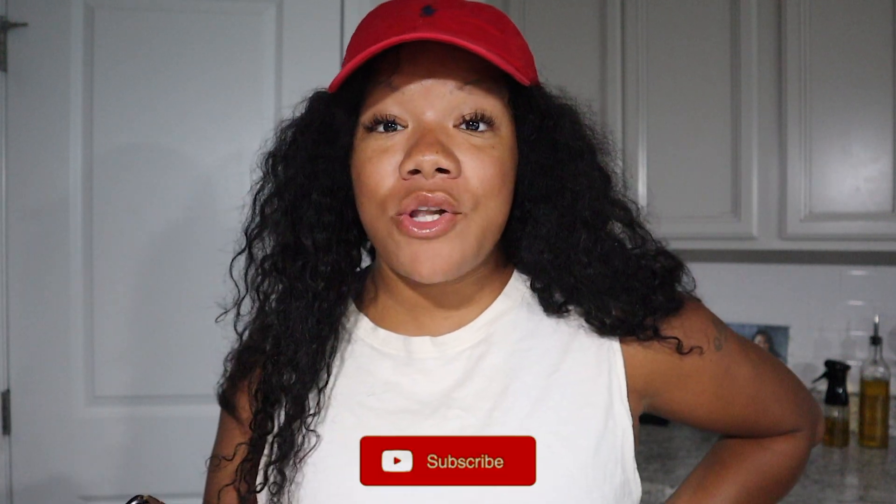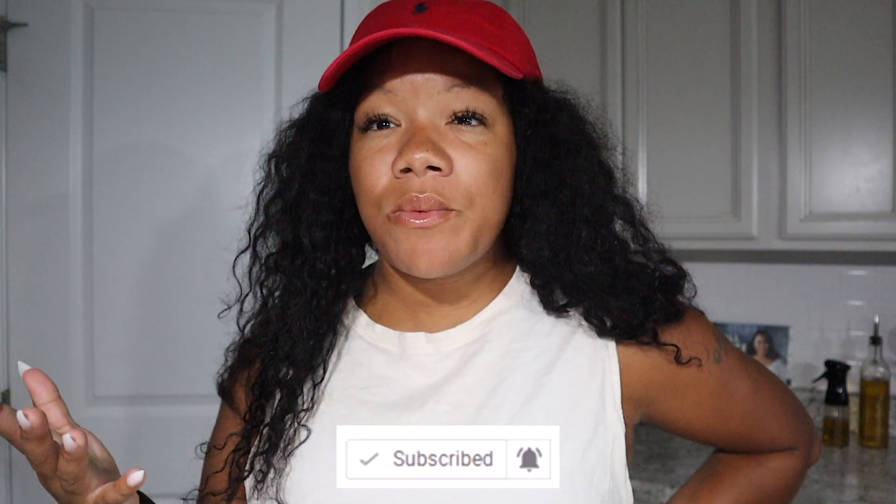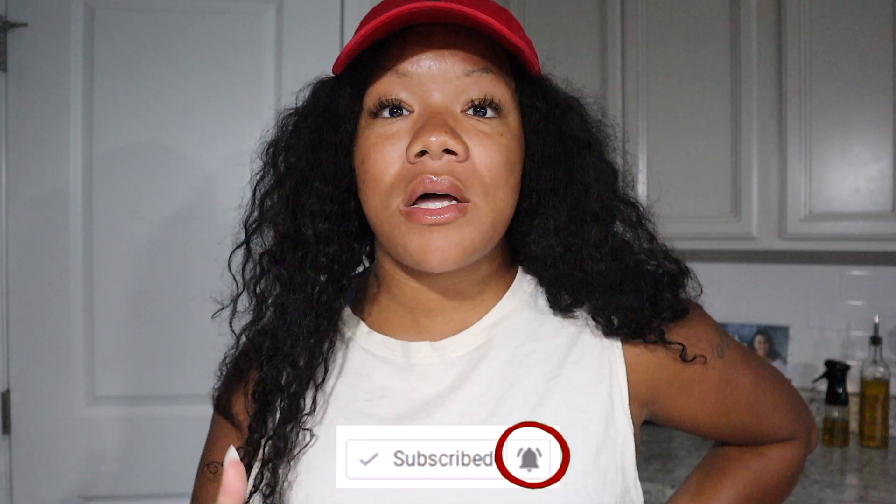Hey guys, what's up? CC back with another video. Thank you so much for joining me. Don't forget to subscribe if you have not. Don't mind the coffee machine over there, it's just warming up for the morning. So today, I thought I'd do a little intro for this vlog because I haven't done one of these - I don't think I've ever done one, maybe once or twice a while ago.